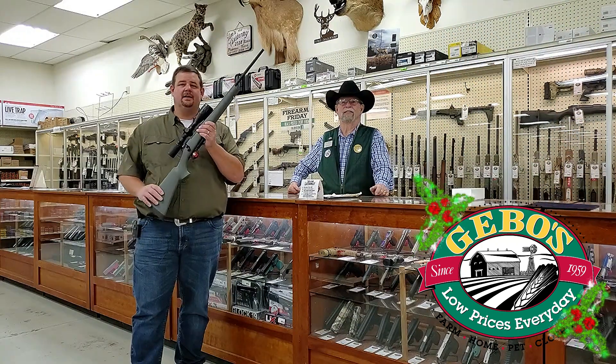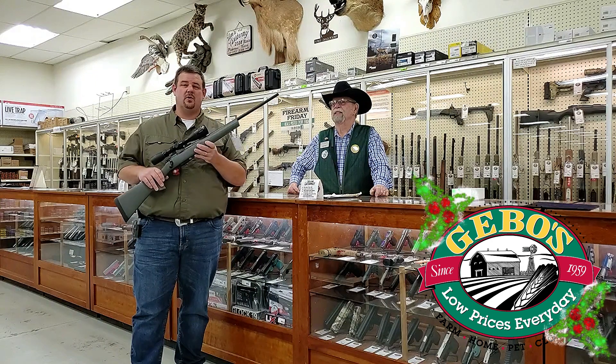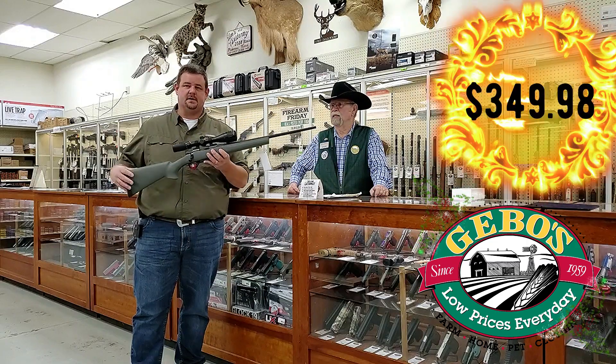We've got a great deal on the Howa Action Rifle in 6.5 Grendel. It's got a 22 inch barrel and is regularly $499.98. We're going to save you $150 and put it on sale for $349.98 for this package gun.